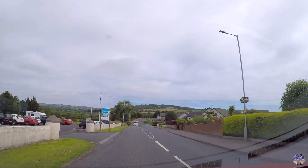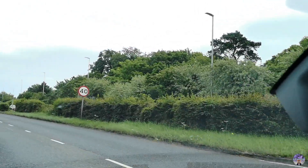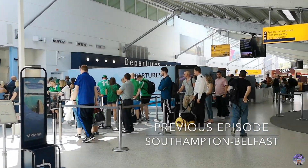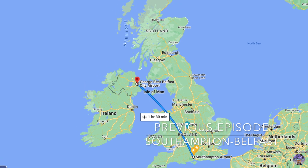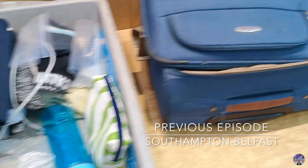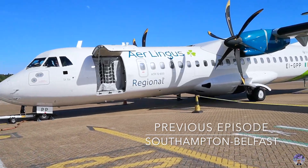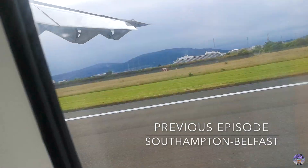Before we start, I just want to give you a recap of what we did in our previous episode, which took up half of our day two in Northern Ireland. We wanted to try Aer Lingus's newly opened route that flies between Southampton Airport and Belfast City Airport. Then the security staff conducted a very thorough search in my carry-on, causing us to stand around for ages, and eventually we were discharged, went straight to the gate, boarded the aircraft, took off and landed in Belfast.